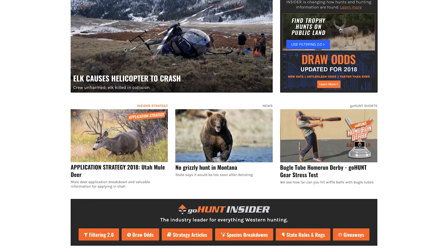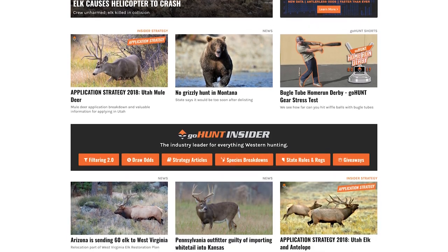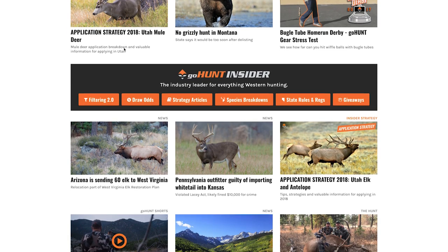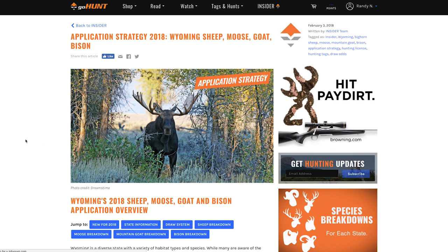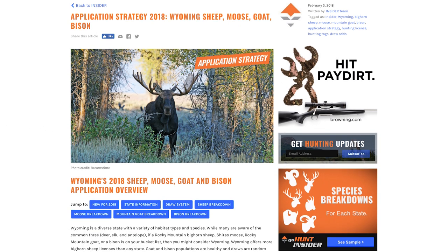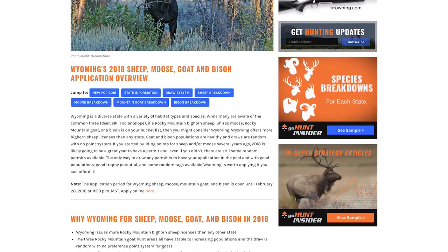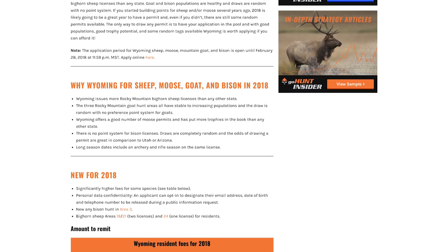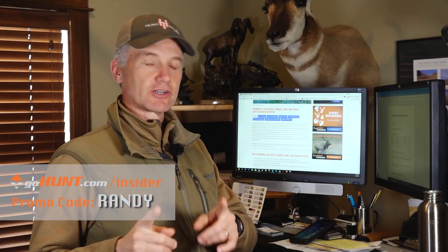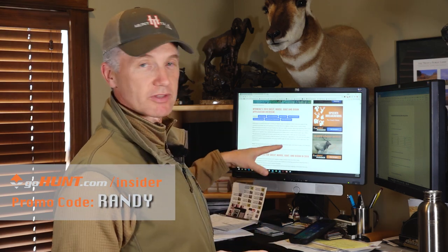You hear me often talk about how we use the GoHunt service — their Insider service — for all these application strategy articles. Right here they have the application strategy article for those four species I just mentioned: sheep, goat, moose, and bison. If you sign up using our promo code, they're going to give you $50 of store credit in their gear shop — use promo code Randy.